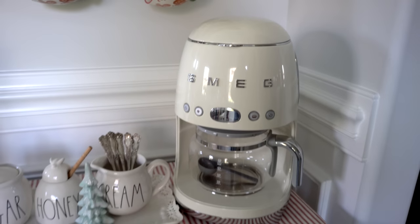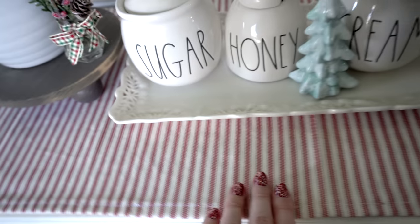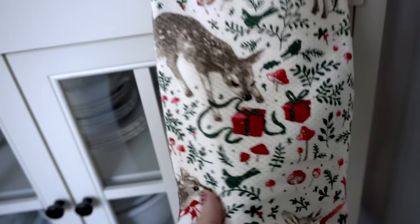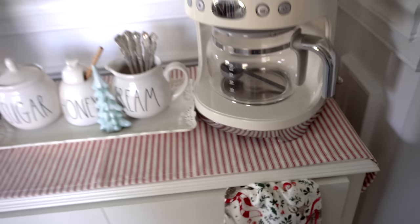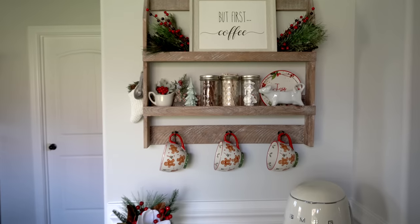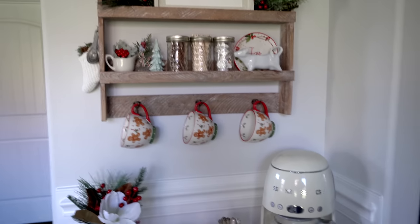Here is my little Smeg coffee maker that I'm obsessed with. My mom actually made this runner — it's a ticking stripe in red but it kind of reminds me of candy stripes for Christmas time. Right here I also bought this decoration yesterday — I love the little deer, and there are even little presents, mushrooms, and birds. It was literally the only one in the store at TJ Maxx. I do have a blog post linked below for how I decorated this coffee bar last Christmas with all the links.